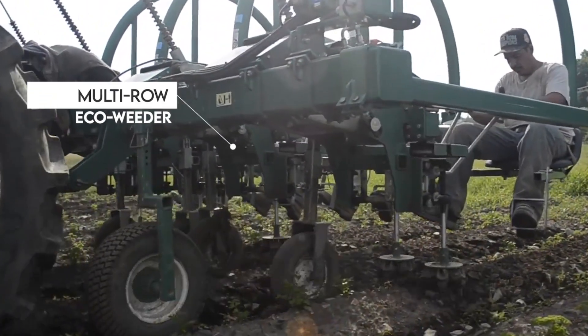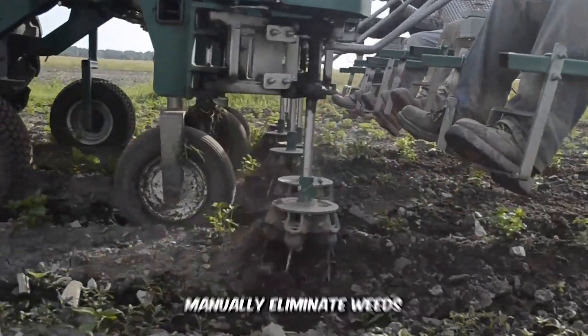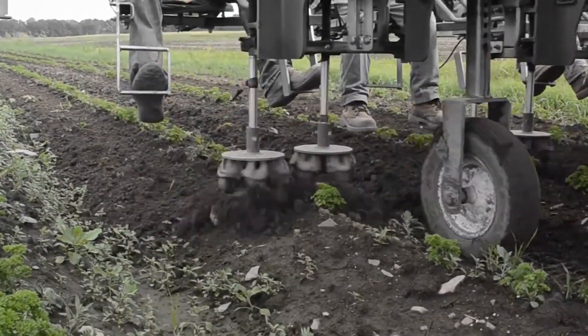The Multi-Row Eco Weeder is a mechanical beast, using a series of rotating brushes to manually eliminate weeds. It can also be adjusted to accommodate various types of crops in both wet and dry conditions.